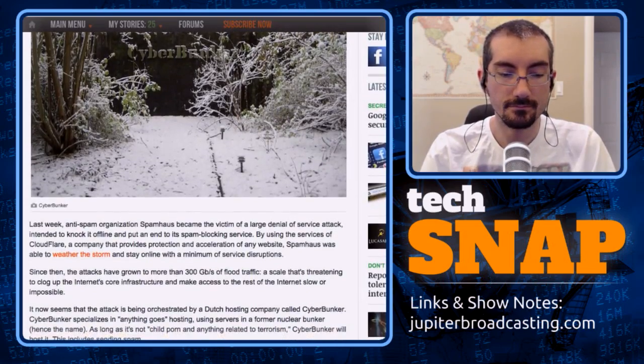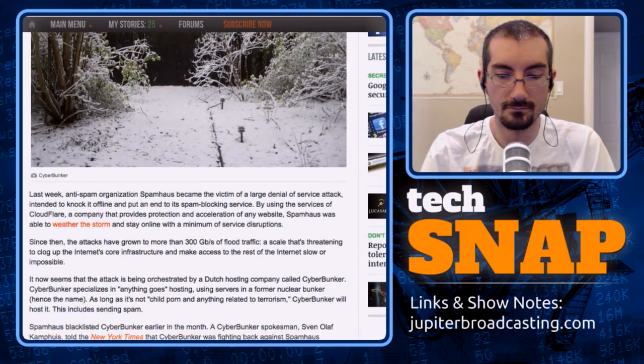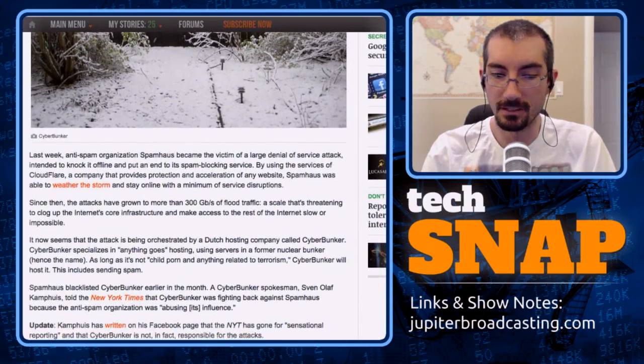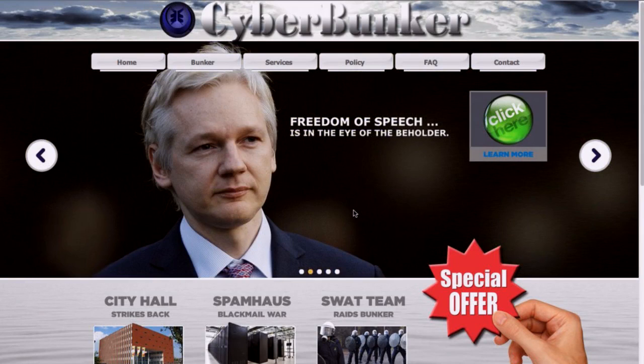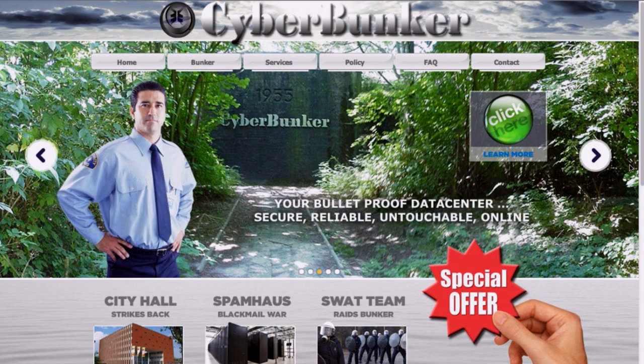There are rumors that Cyberbunker may also host WikiLeaks. The name Cyberbunker comes from the fact that they're actually located in a former NATO bunker — a command-and-control center sold off as government surplus. The facility was designed to survive a moderately sized nuclear detonation relatively close by. They closed the blast door and a SWAT team reportedly attempted to raid but couldn't get in.